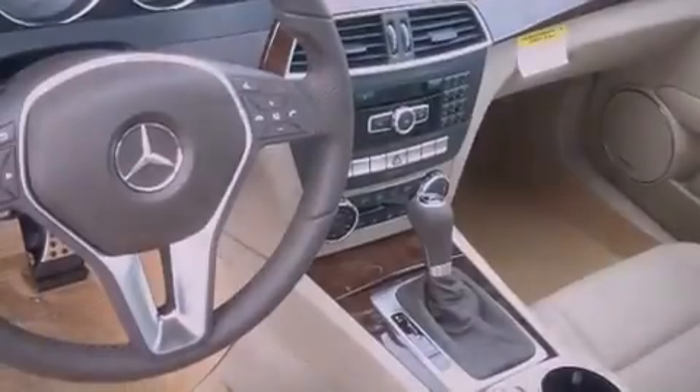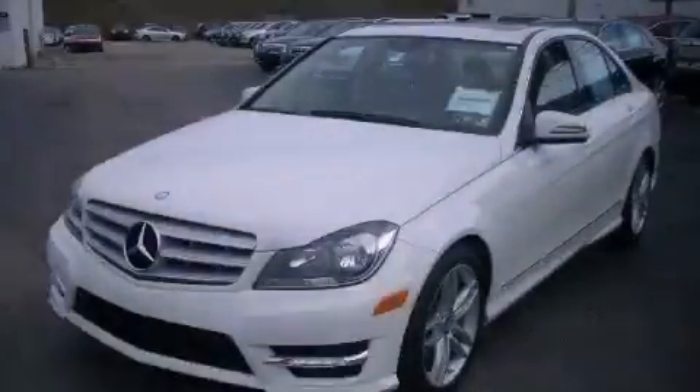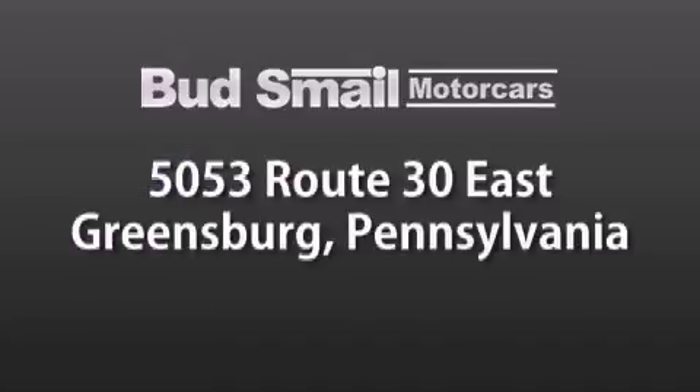We invite you to contact us today to learn more about this vehicle. Bud Smale Motor Cars is conveniently located at 5053 Route 30 East in Greensburg, just half a mile from the Westmoreland Mall.